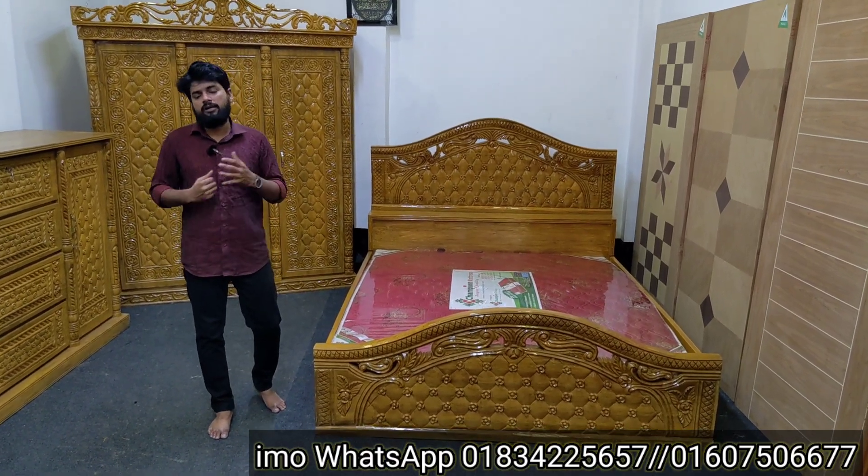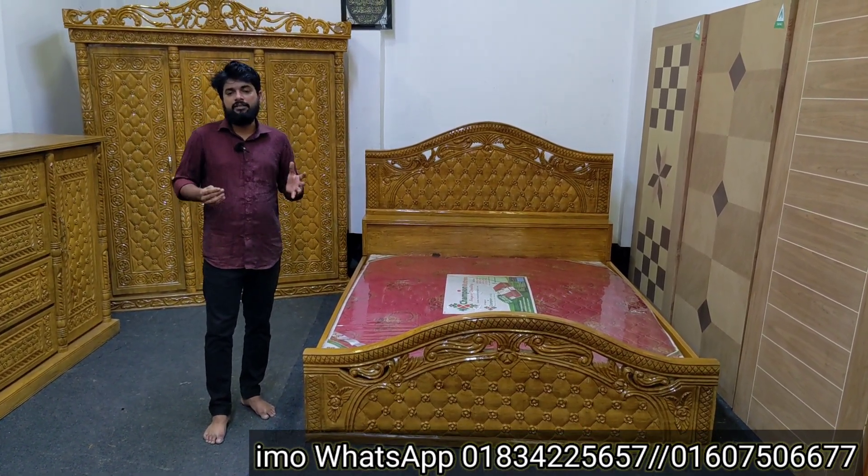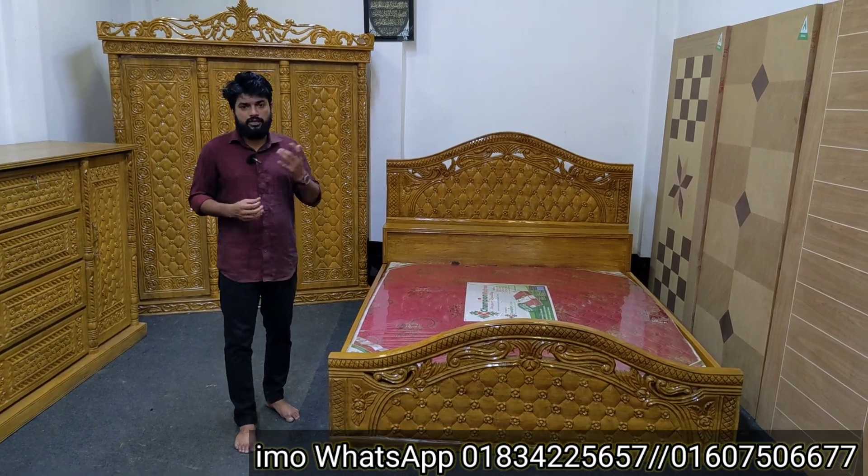They displayed the same mattress from 33,000. They only put the new version together.